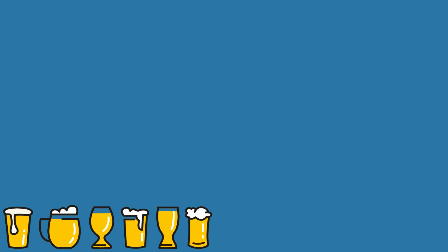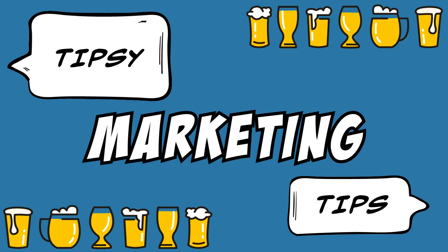Did you pour your beer? You yelled at me last time. Ruined. It's going to be a long time. Well, welcome to another edition of Tipsy Marketing Tips. I remembered the name this time. Good job. Today, we're having a few beers.